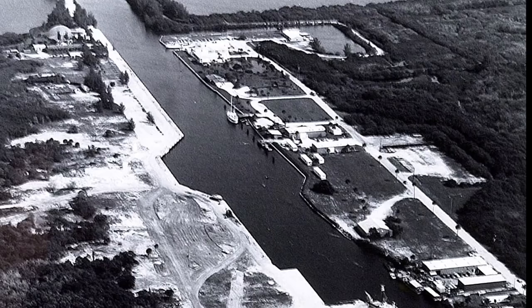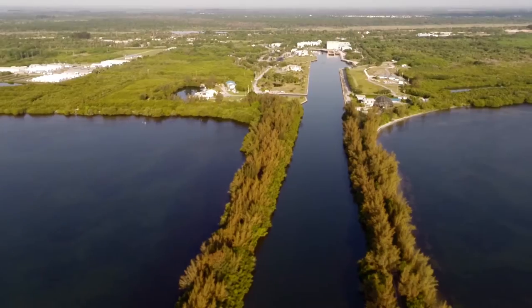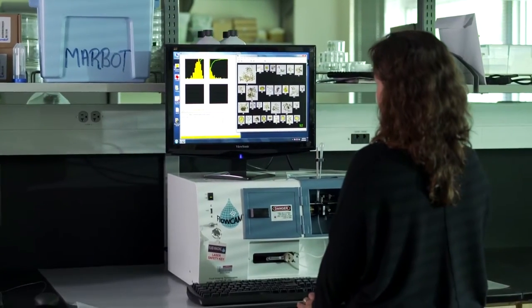Founded in 1971, Harbor Branch Oceanographic Institute at Florida Atlantic University is home to marine scientists, engineers, and educators focused on ocean science for a better world.